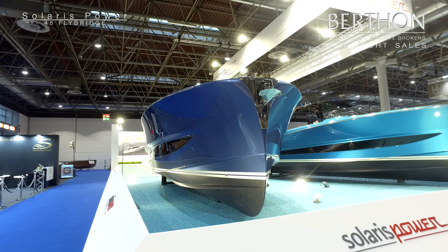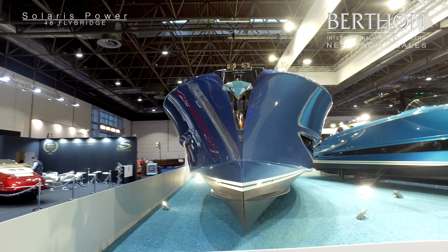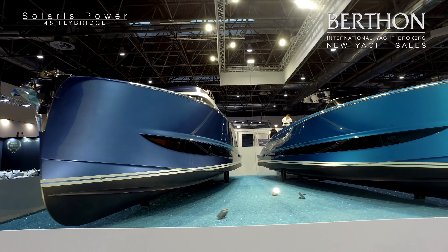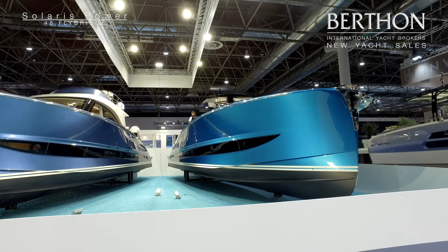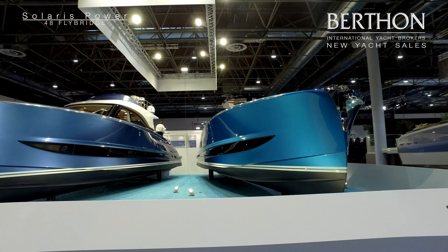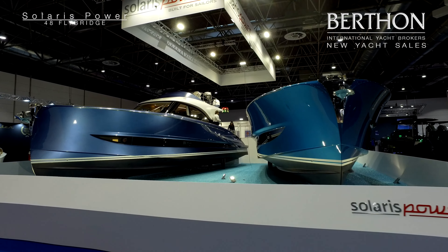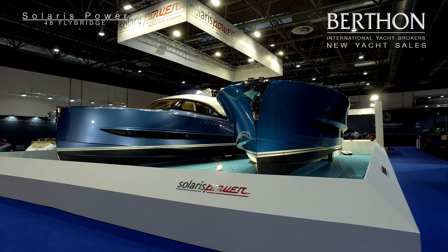Looking at the 48 hull, you can see it's incredibly beamy — nearly five meters in beam — very heavily made up, about 14 and a half ton light ship and nearly 17 and a half ton laden. Classic down-east style, so Solaris have gone from their sail heritage and are now making these beautiful, lithe fast motor cruisers.